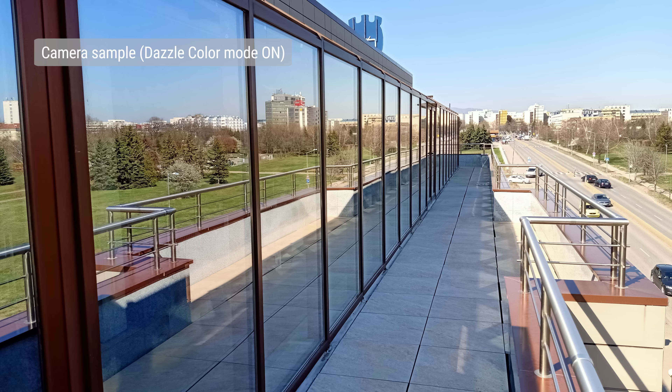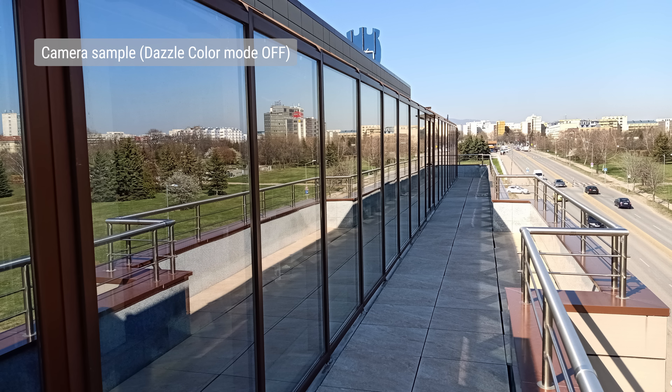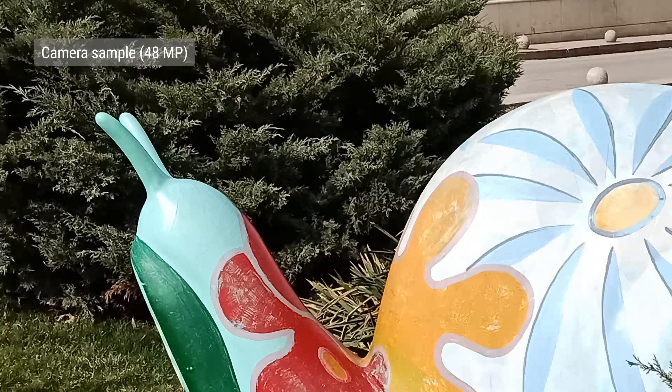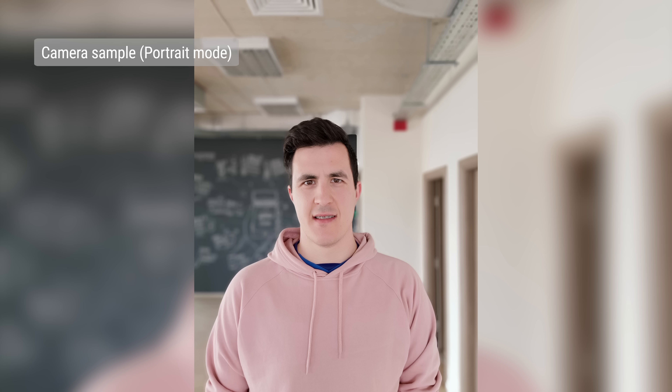You can toggle on the Dazzle Color Mode, which uses advanced image stacking to improve dynamic range further than HDR. It also adds some saturation to the colors, but you lose some fine details. If you really want to shoot in 48MP you can, but the photos are far from impressive — they're just upscaled versions of the 12MP ones with no improvement in detail. The photos we took in portrait mode are excellent. Subject separation works very well, and transitions from sharp to defocused are quite smooth. These are among the better portraits we've seen, flagships included.